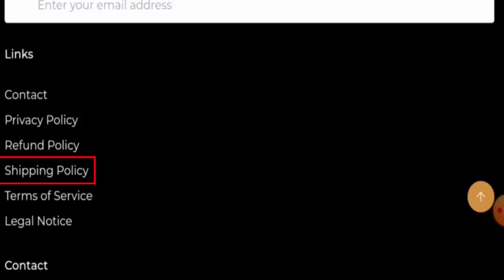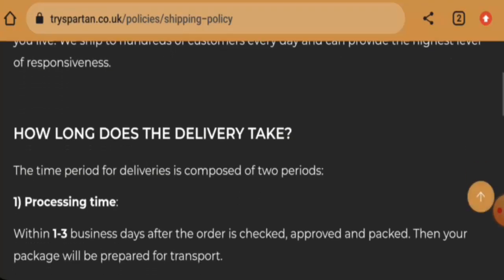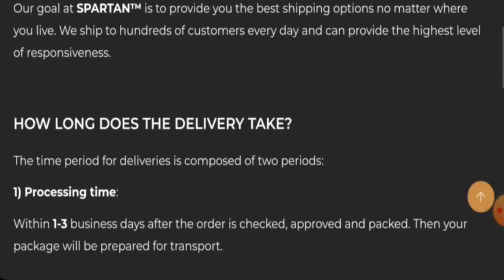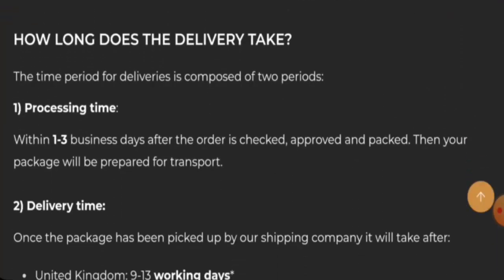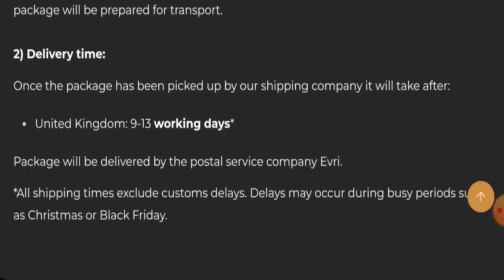Next we're going to check the shipping. Going to the links and then the shipping policy page, they state that processing takes one to three business days, and in the United Kingdom the delivery takes nine to thirteen working days.